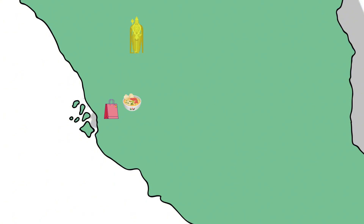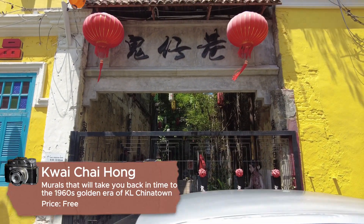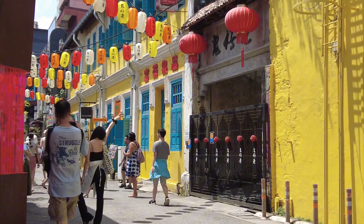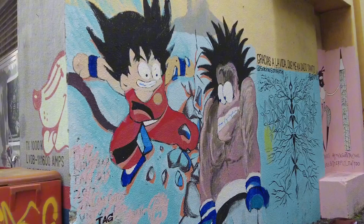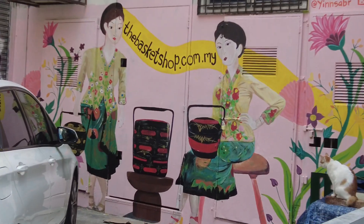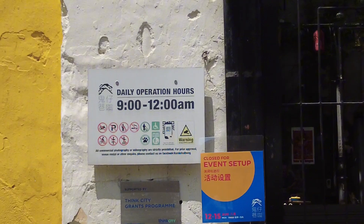Not too far away from Petaling Street is our next recommendation: Kwai Chai Hong and Mural Streets. This beautifully restored alley brings the 1960s era to life, where you will see charming heritage buildings and interactive murals. It's just a short walk from Petaling Street Market into a small alleyway where you'll immediately see street walls filled with artistic murals — it's a fascinating sight to see. Unfortunately, when we came here it was closed for an event, so better check for any events before heading down here.